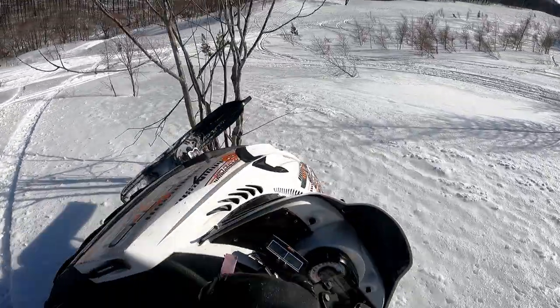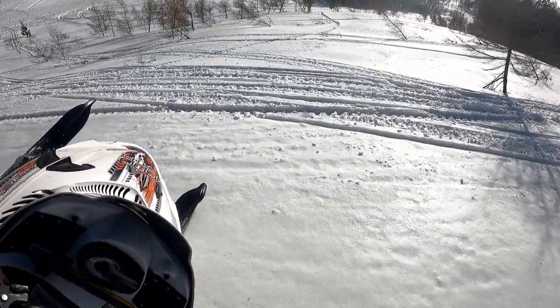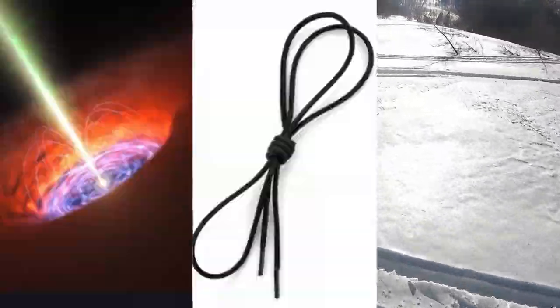But transitioning from soft to hard snow, or into a side hill, or out of a side hill, or anywhere basically — it's like fighting off a black hole with a shoelace and a bible. It's possible, but only God knows how.